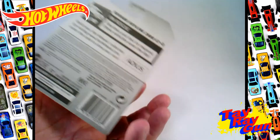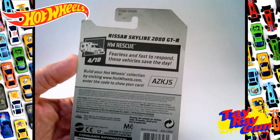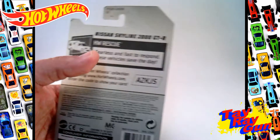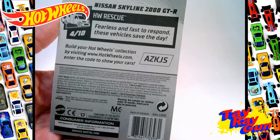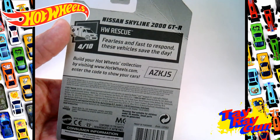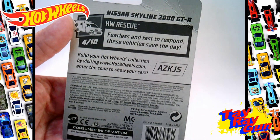Now going to the back, with this one we've got 'fearless and fast respond — these vehicles save the day.' We've seen this before when we did the Skidster. Now with the new 2021 vehicles, it seems like when we get new vehicles they have a little bit more about them — like with the seaplane water bomber that we had.